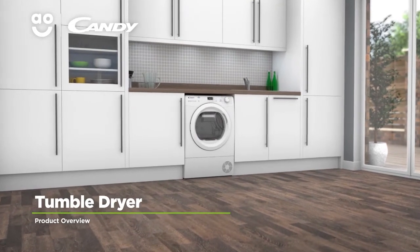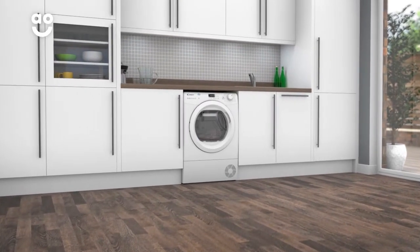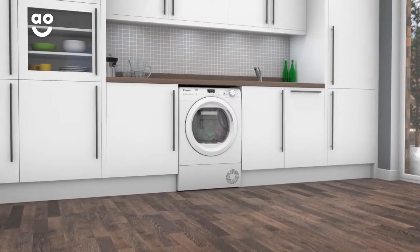Make laundry days effortless with this energy efficient heat pump tumble dryer from Kandy, which has clever features to take care of your clothes.